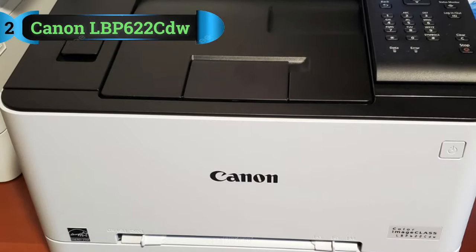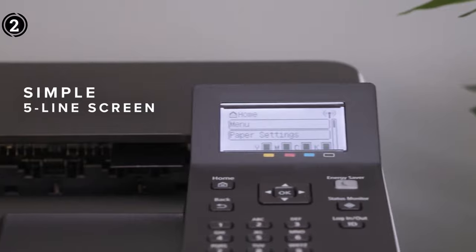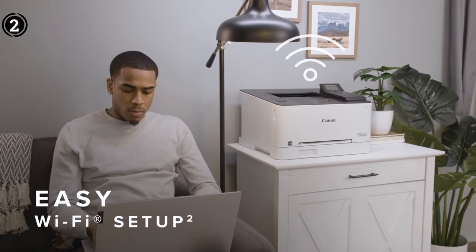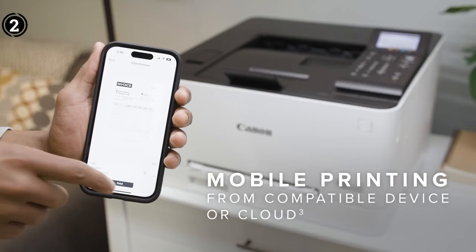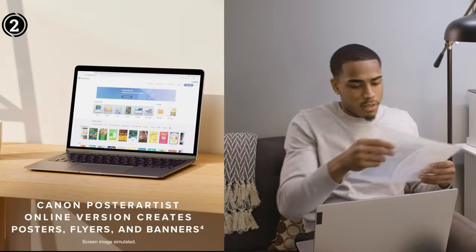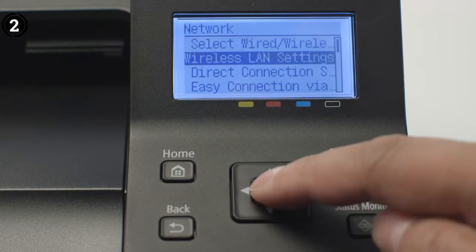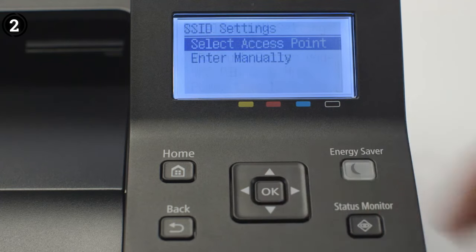List Number 2: Canon Color Image Class LBP622CDW. The Canon Color Image Class LBP622CDW stands out as an excellent choice for office use, combining efficiency, reliability, and advanced features. Its wireless and Wi-Fi connectivity technology allows for the creation of a Wi-Fi direct hotspot directly from the printer, enabling a seamless connection to mobile devices without the need for an external router.